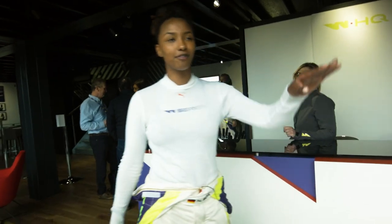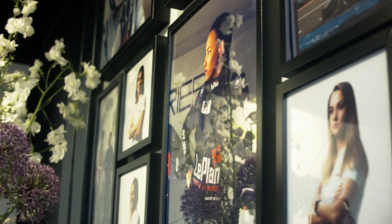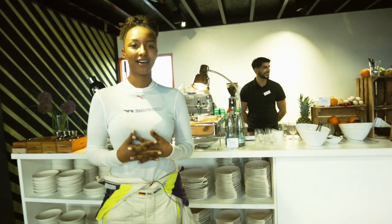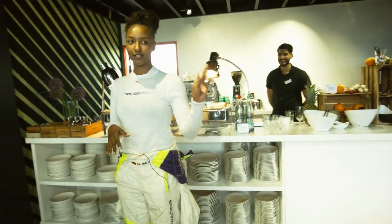We also have a couple of Wall of Fame here in WHQ. The most important part is hydration and nutrition, so these guys here do a really good job of keeping us satisfied and making us really great food, desserts, coffee — all the good stuff.